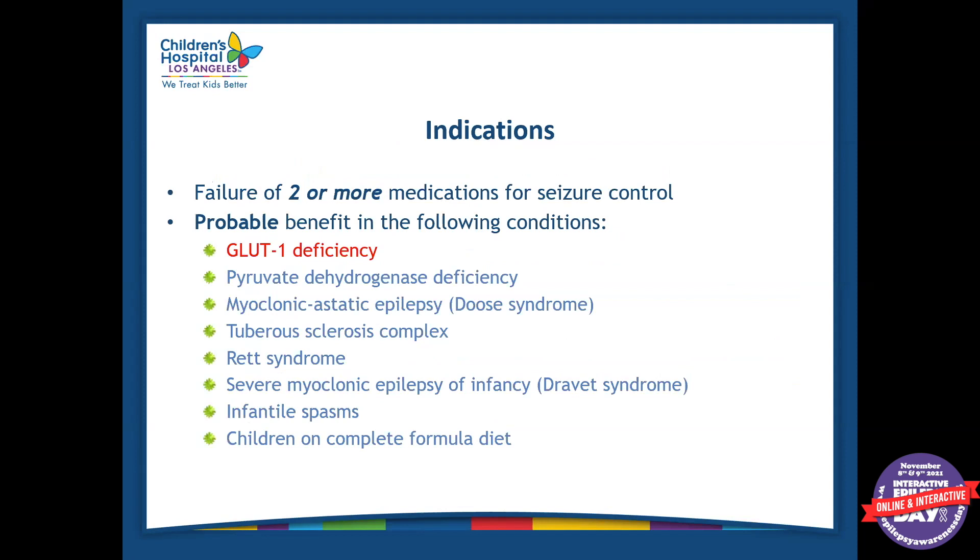Some of the indications for someone to start the diet are failure of two or more anti-seizure medications. There are also some conditions where we will start the diet even if they haven't failed anti-seizure medication, like gluten-1 deficiency or pyruvate dehydrogenase deficiency. Some of these conditions involve the body being unable to metabolize carbohydrates, so the ketogenic diet makes sense — it helps with their seizures and with their labs and metabolism in general.